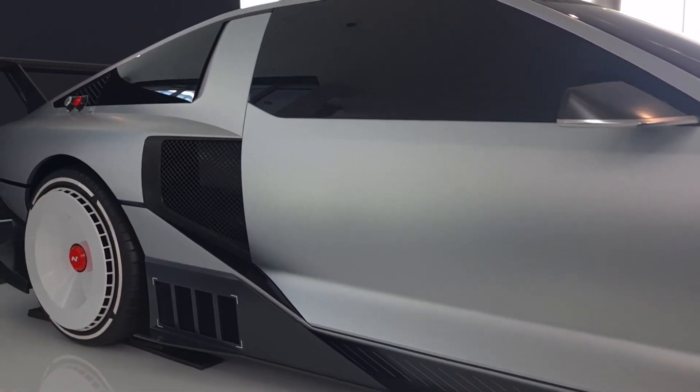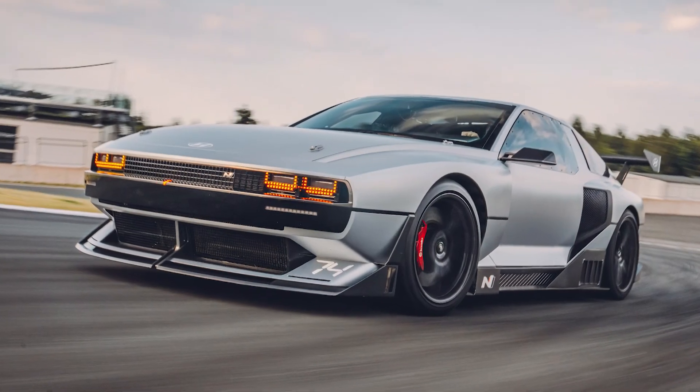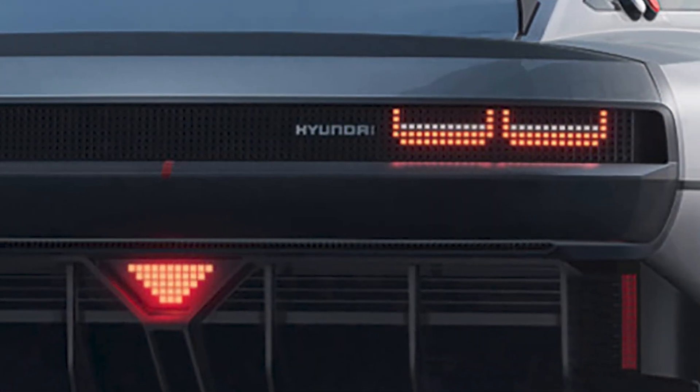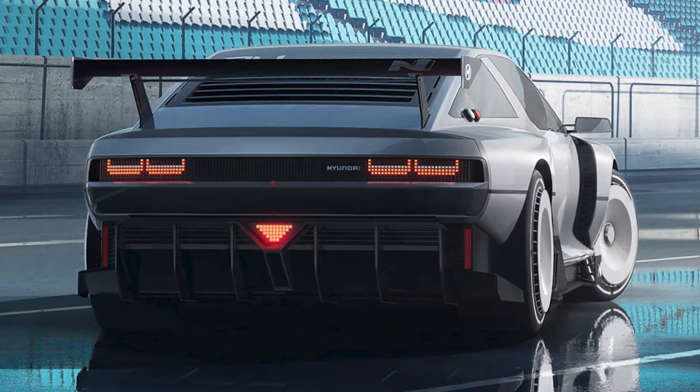The Hyundai Envision 74 is a high-performance hydrogen fuel cell-powered electric vehicle meant to bridge electric vehicle power and performance with liquid fuel range. Hyundai's high-performance sub-brand has been working on battery and fuel cell-powered performance prototypes for seven years now, and the project is beginning to bear some exciting fruit.